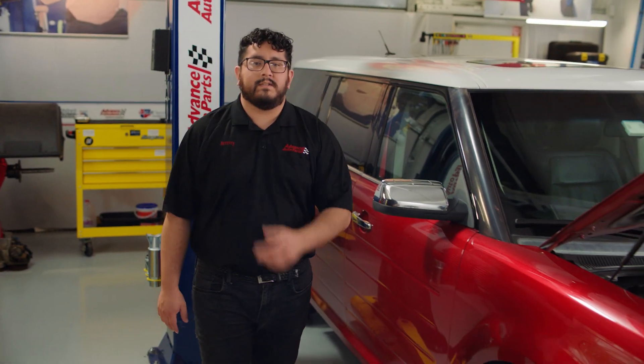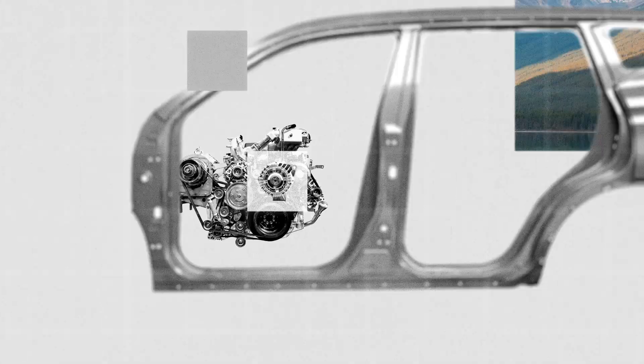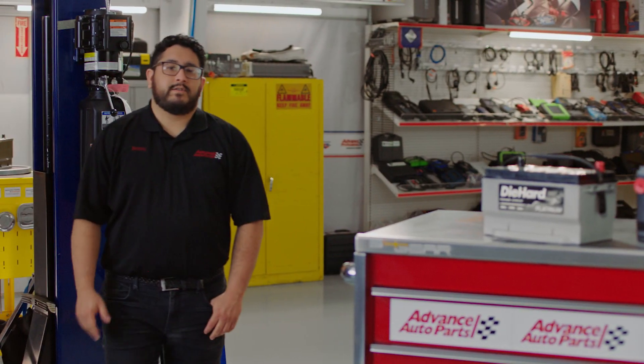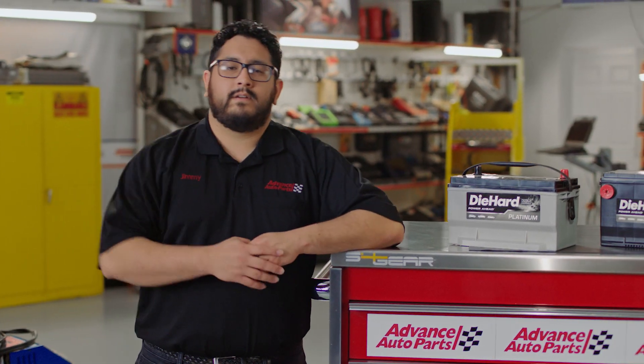Hey everybody, I'm Jim with Advanced Auto Parts and today I'll be showing you the best battery type for your vehicle. There are multiple factors in choosing a battery: the type of car you drive, the amount of accessories you use in your vehicle, and the climate you live in, to name a few. Taking these factors into consideration will help you determine the power needs for your vehicle.